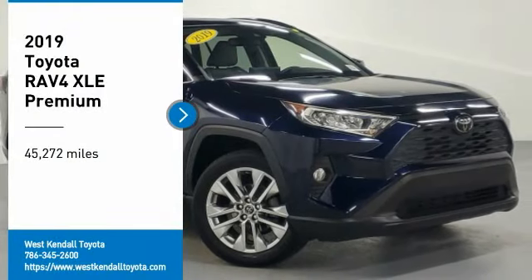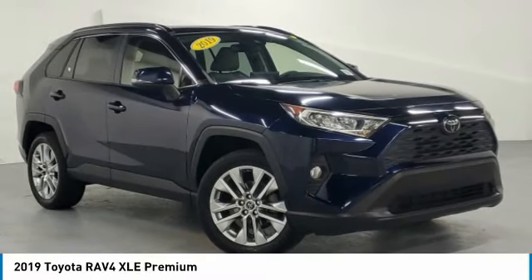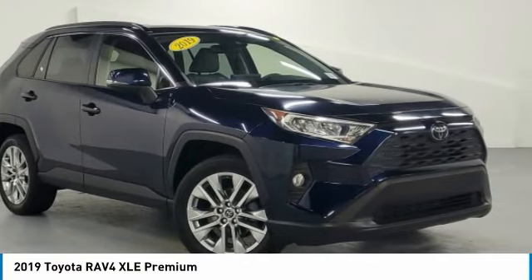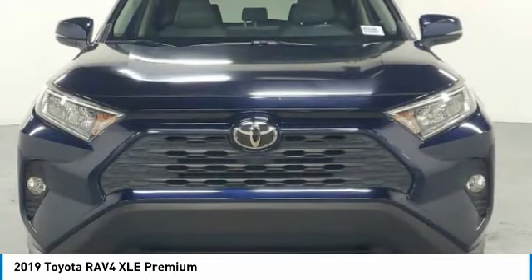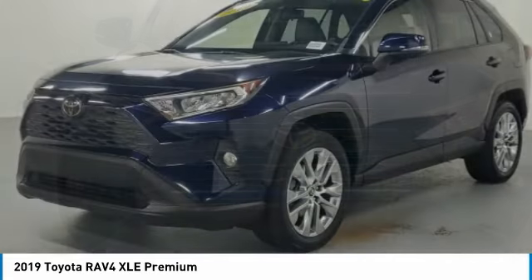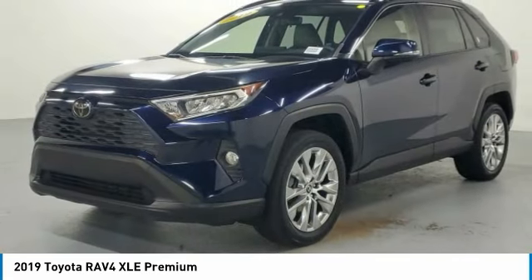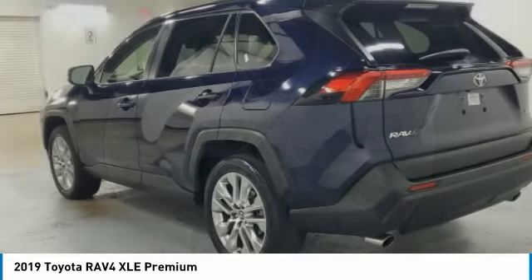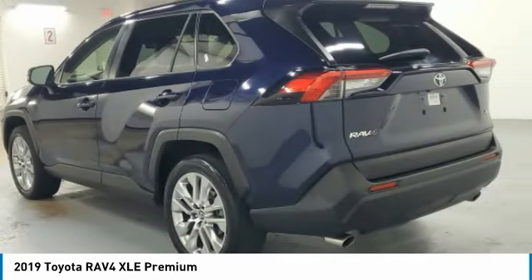Come test drive the 2019 RAV4. The RAV4 is one of the most fuel-efficient SUVs in its class. Versatile and efficient, the RAV4 mixes the comfort and drivability of a sedan with the benefits of an SUV. This highly evolved, well-packaged crossover SUV lets you have it all.